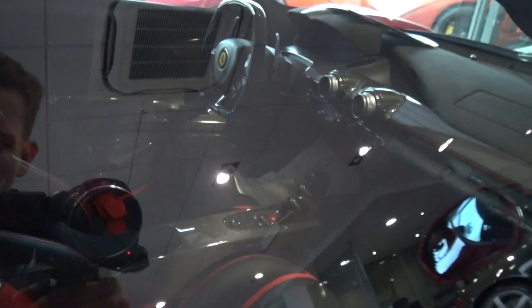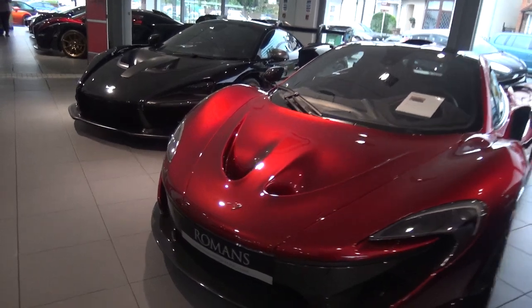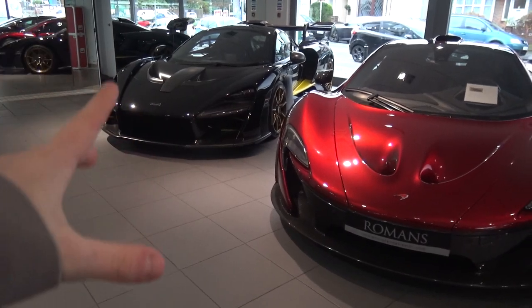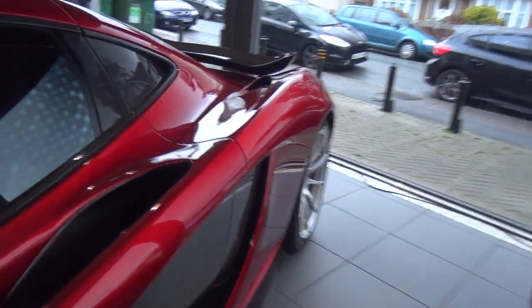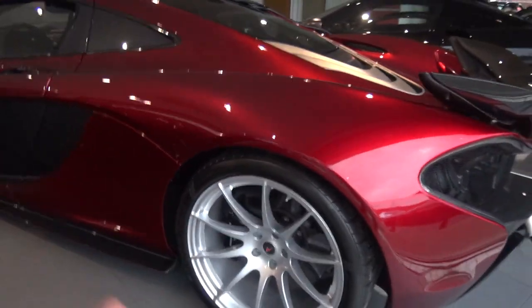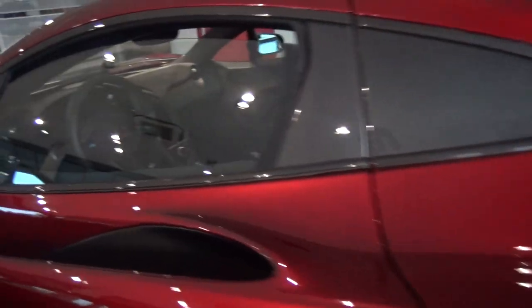Looking at the interior of the LaFerrari briefly, we then come round past the Veyron to not just one but two McLarens — McLaren's two latest hypercars. We've got the P1 and the Senna. First of all the P1 — in a very nice volcano red, an absolutely stunning example. Not in race mode but it doesn't matter, it sounds incredible. I do like the silver wheels with the carbon fibre contrast on the red paint — it looks awesome. Loads of carbon fibre everywhere, and the interior of this thing is beautiful.